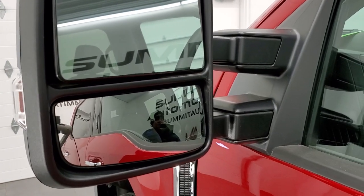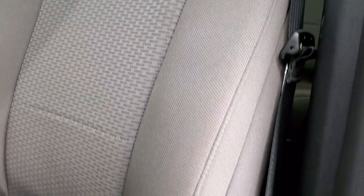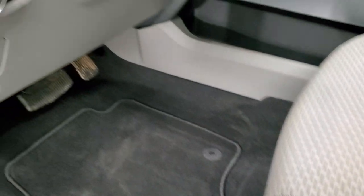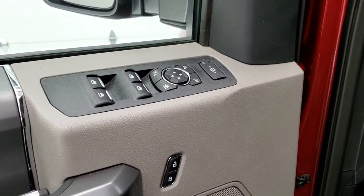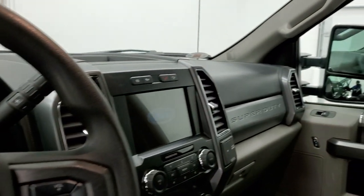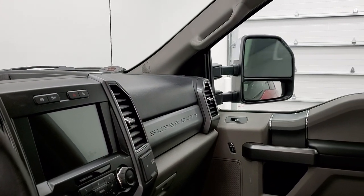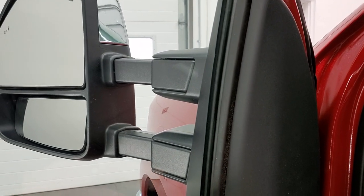Blind spot monitoring with built-in directional signals. These mirrors are power scope-out, power fold-in. The XLT package gives you the gray cloth interior and power driver seat — no rips or tears on this seat. Both front seats are heated, and it does come with the factory floor mats, auto headlamps, tilt telescopic steering wheel, power windows, power locks, and power mirrors. These mirrors do power fold in — I always like showing both sides so you know both sides are working properly — and then they do power scope out and in on both sides.